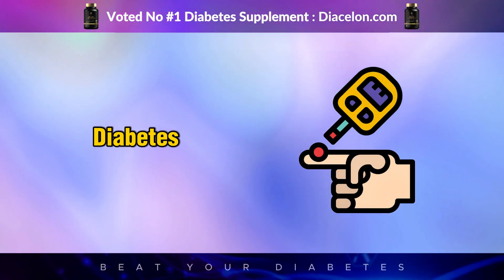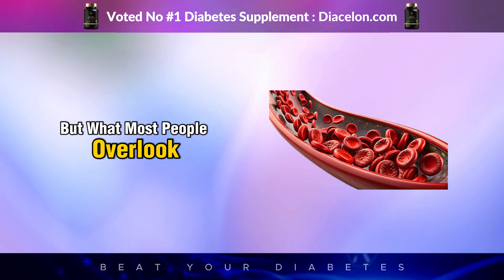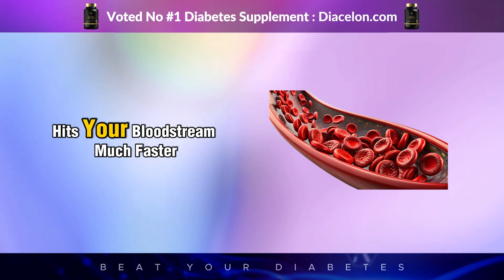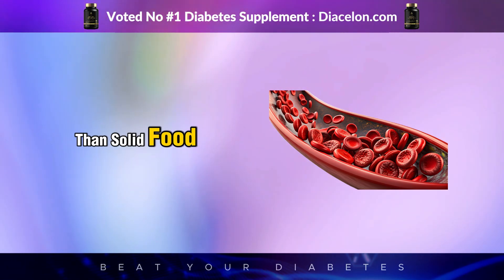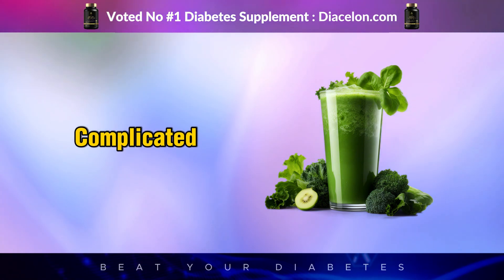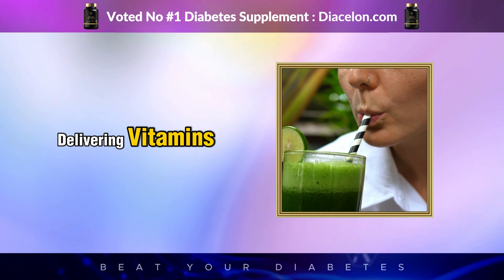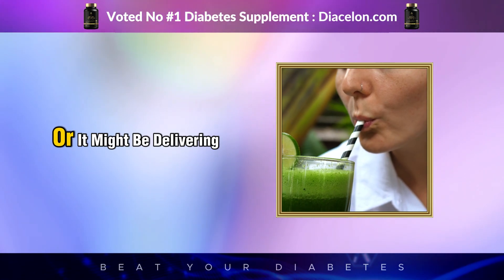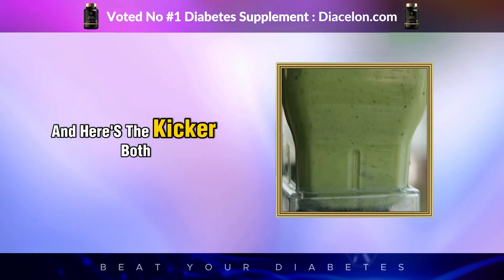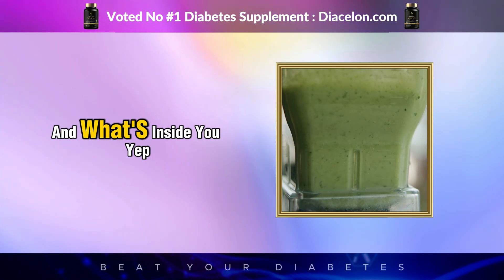We all know that managing diabetes means being mindful of carbs and sugar, right? But what most people overlook is that liquid sugar, even when it comes from fruit or vegetables, hits your bloodstream much faster than solid food. And in the case of green juice, the story gets even more complicated. That vibrant plant-packed drink might be delivering vitamins, minerals, and antioxidants, or it might be delivering a massive sugar hit dressed up as health food.